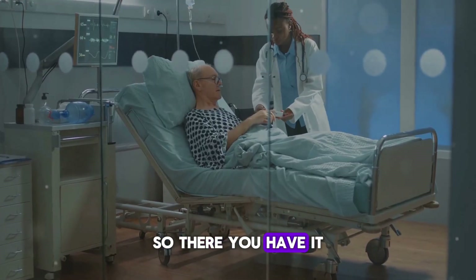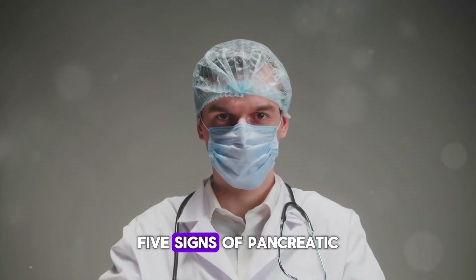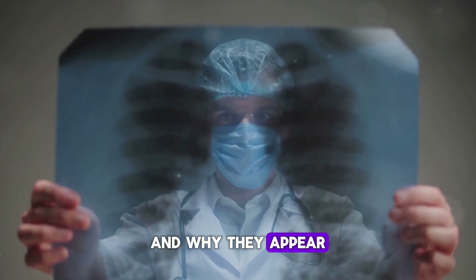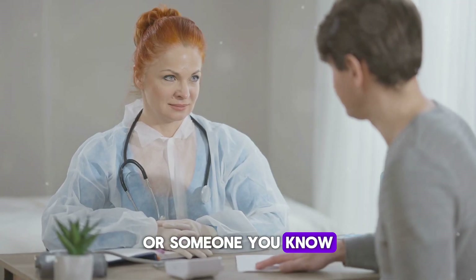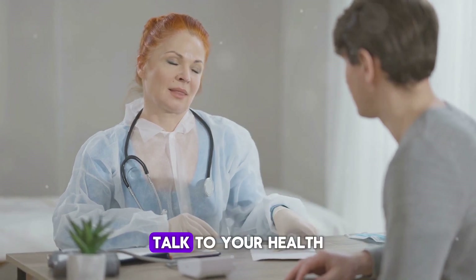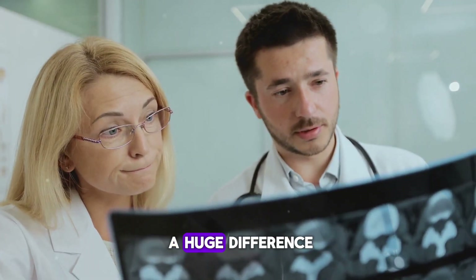So, there you have it — five signs of pancreatic cancer that often go unnoticed and why they appear. If you or someone you know is experiencing any of these symptoms, don't wait. Talk to your healthcare provider. Early detection can make a huge difference.